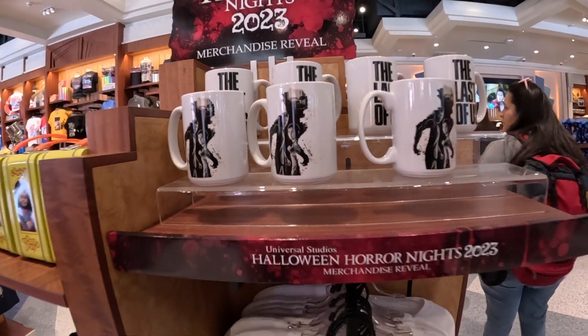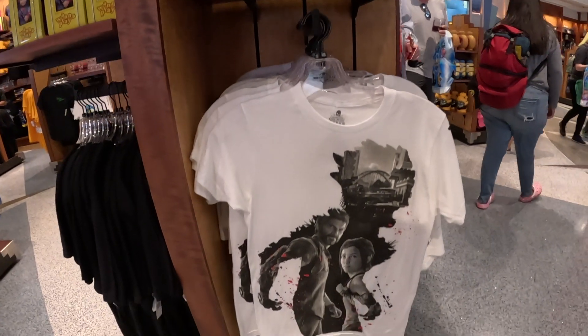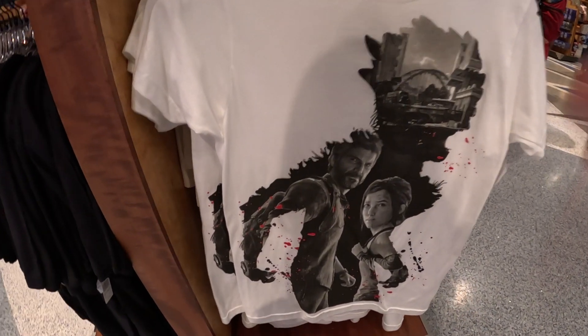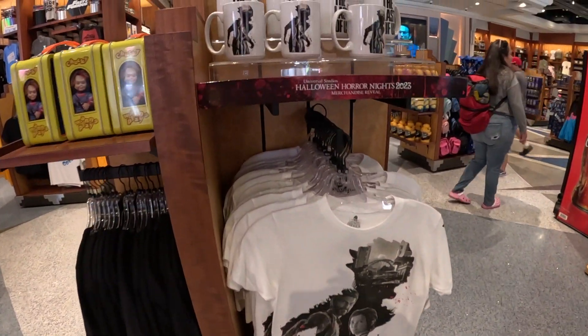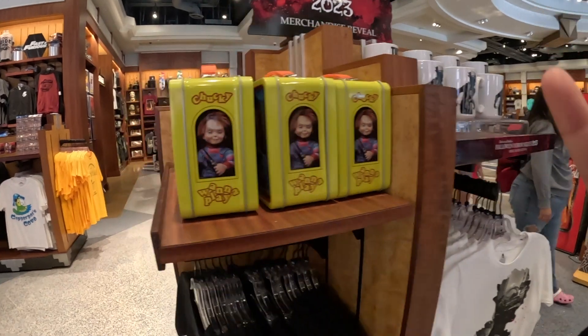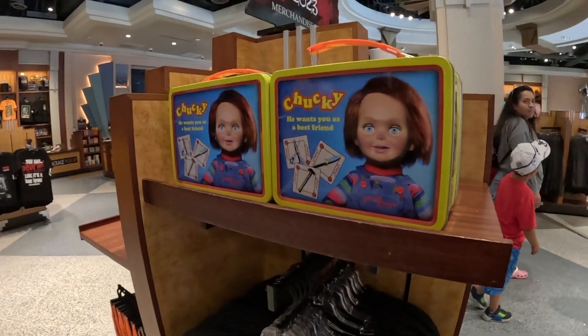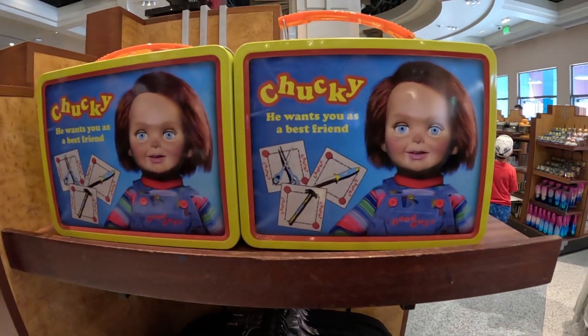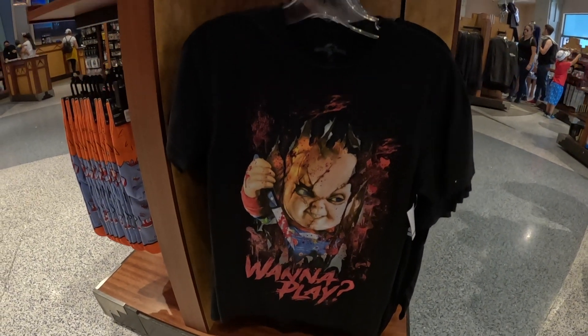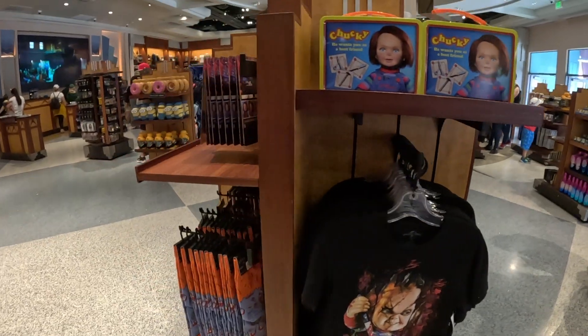I'm guessing by this that we're gonna have The Last of Us maze. I'm guessing it's gonna be just for the video game and not the actual TV show. Over here we have a little Chucky figure, and I also have a t-shirt right here, so I'm guessing that's gonna be another maze.